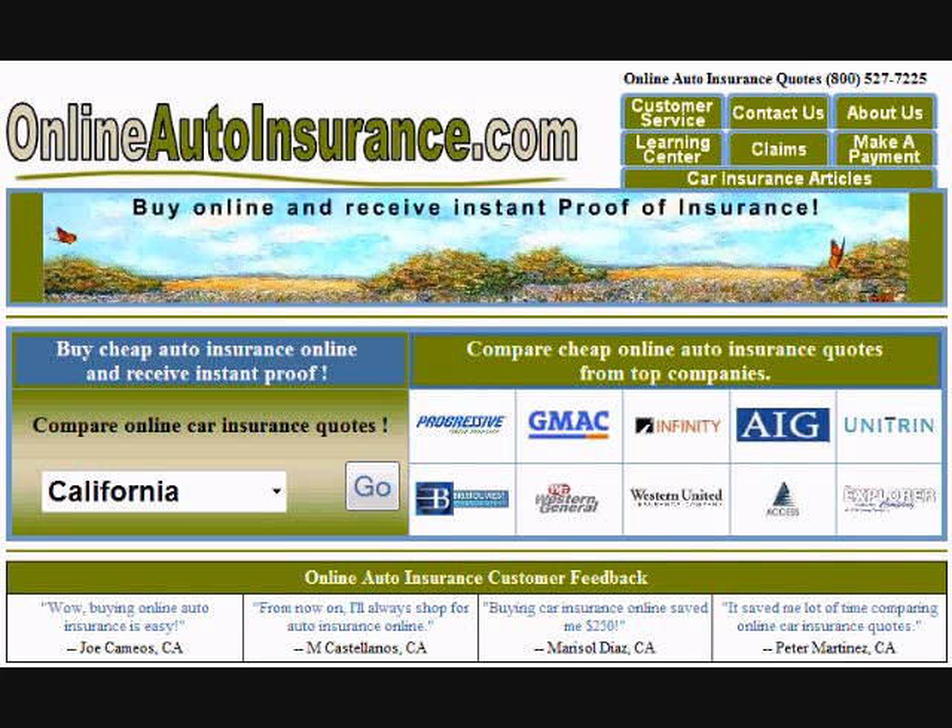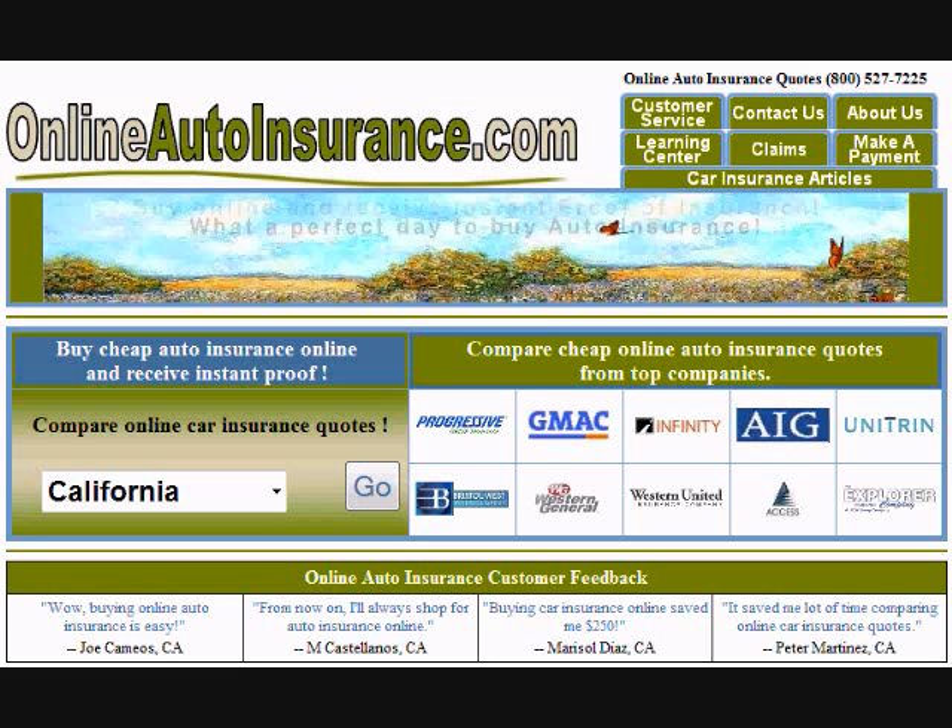Don't waste your time calling multiple auto insurance companies. Log on to OnlineAutoInsurance.com and compare instant auto insurance quotes with one simple process.